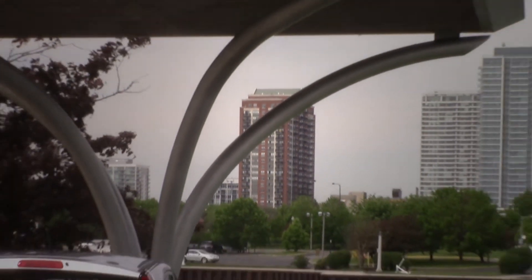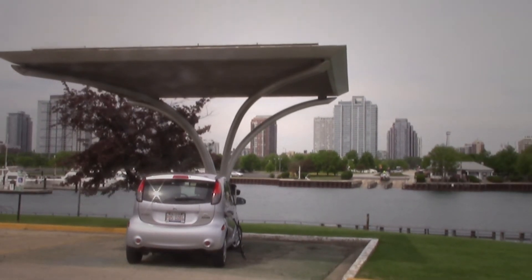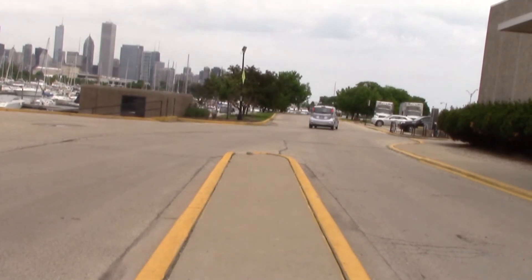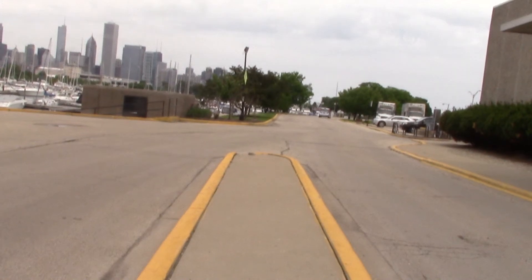Currently, there are only two Solar Plugs in Chicago. But with the road already paved for electric vehicles, it's possible that we will see these tree-like structures popping up very soon.